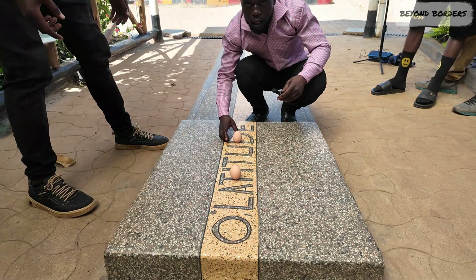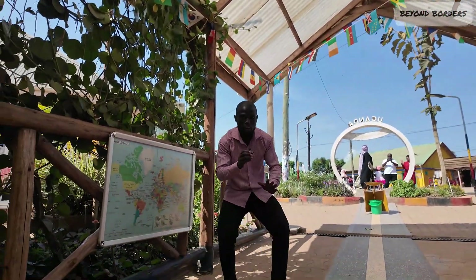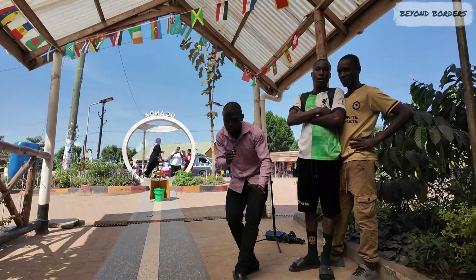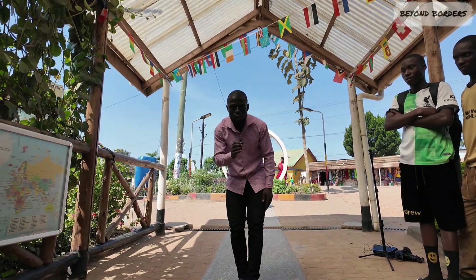Guys, this is a real egg. This side is the northern hemisphere, while this side is the southern hemisphere, and here I'm at the center. How cool is that!